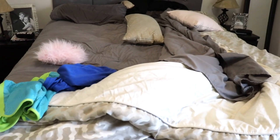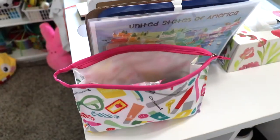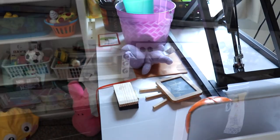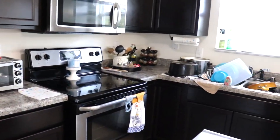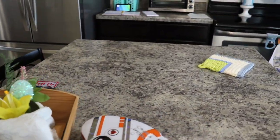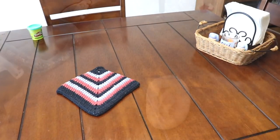Hey y'all! Welcome back to my channel, Kentucky Fried Fun, and welcome if you're new. Today I am going to be doing a power hour clean with me, where I take basically an hour just to run through the house, picking things up, doing the dishes, and giving the floor a good vacuum. If you need some cleaning motivation, keep watching.